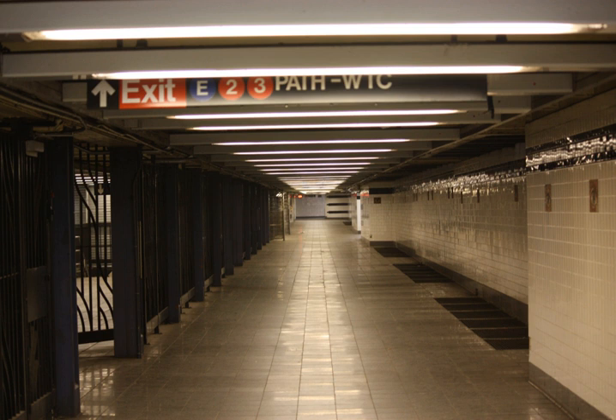Nearby points of interest include Battery Park City, Century 21, the adjacent Fulton Street Station, Church Street Post Office, New York Public Library New Amsterdam Branch, Saks Fifth Avenue Downtown Division, St. Paul's Chapel, Trinity Church, Woolworth Building, and World Trade Center Buildings.